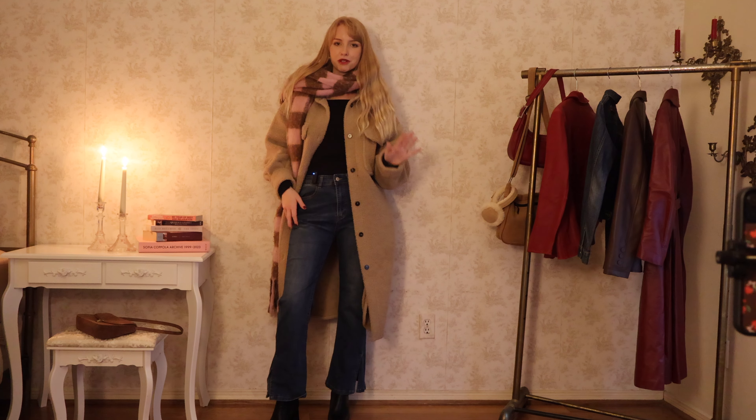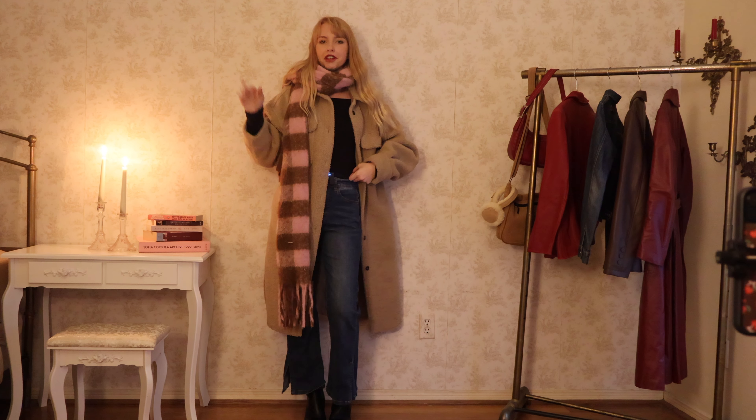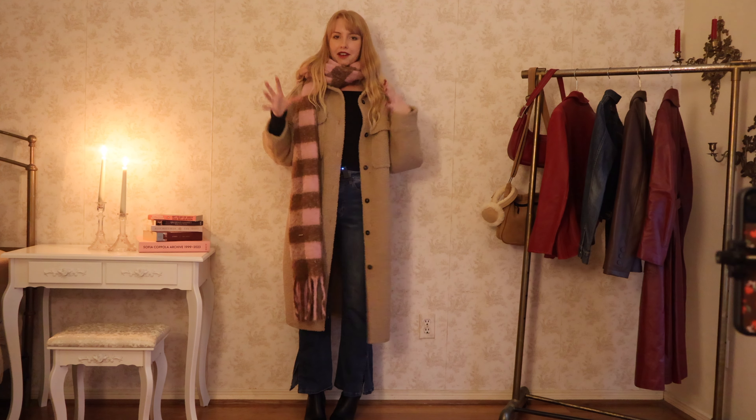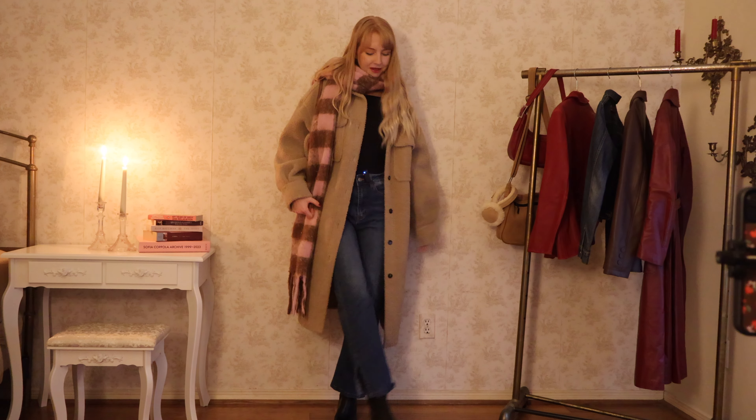I have this pink scarf from Princess Polly and it's like one of my most worn outfits in the winter time. I feel like this would be such a good outfit for just being on the go, running errands on a very cold day. That is the full fit — moving on to the next one.